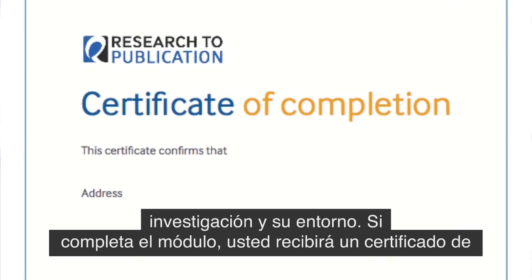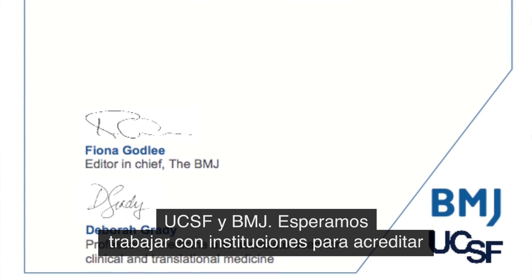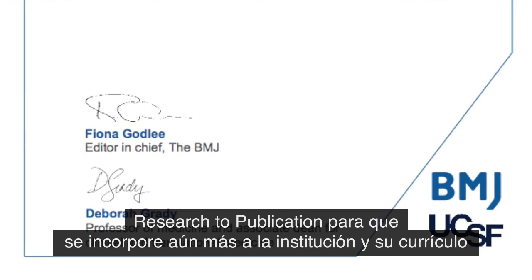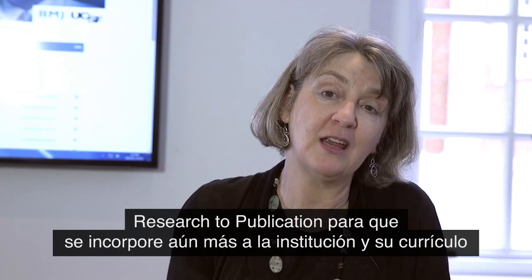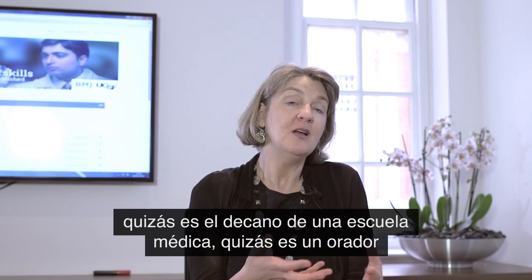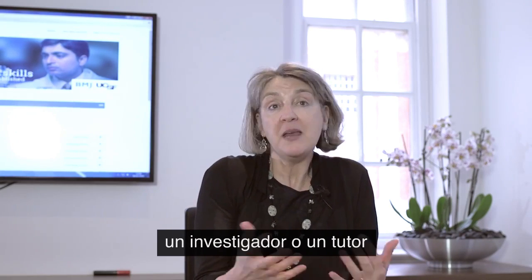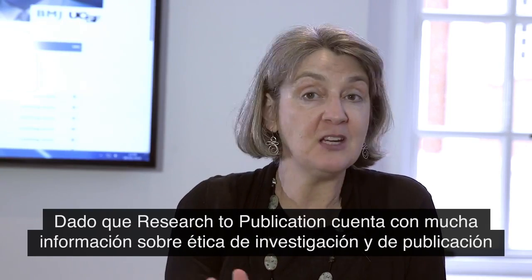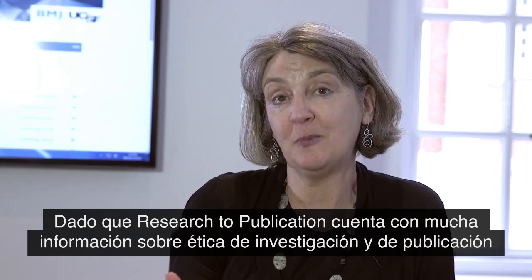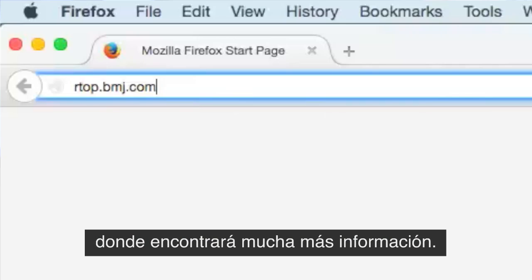If you complete a module you get a certificate from UCSF and BMJ, and we're looking forward to working with institutions to accredit Research to Publication so that it will be more embedded in the institution and its curriculum. If Research to Publication sounds like the sort of thing you're looking for — perhaps you're a dean of a medical school, a lecturer, a researcher, a mentor, or you work in a university research integrity office — because Research to Publication has a great deal on research ethics and publication ethics, then maybe you want to know more. Come and visit our website where you'll find much more information.